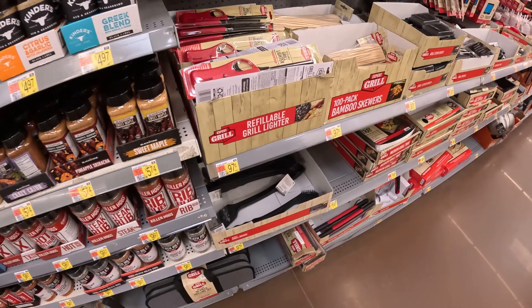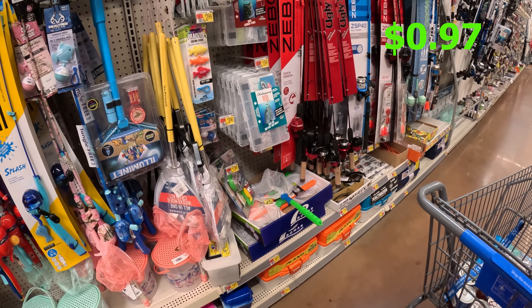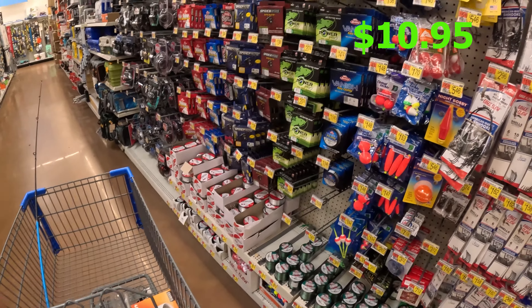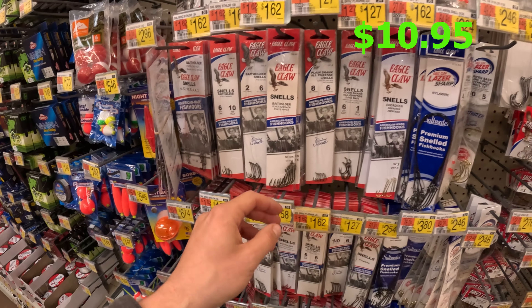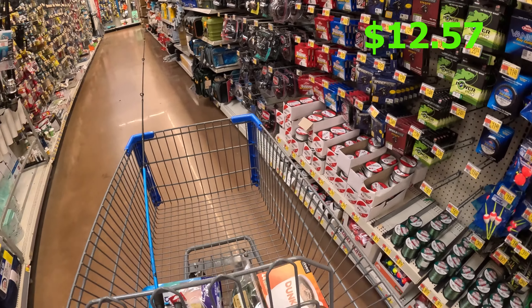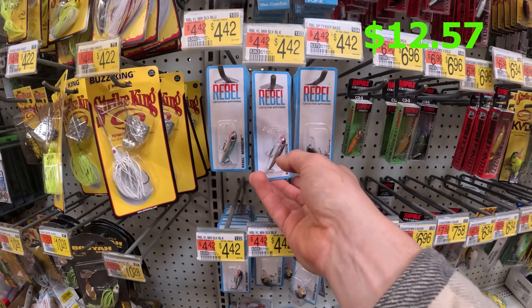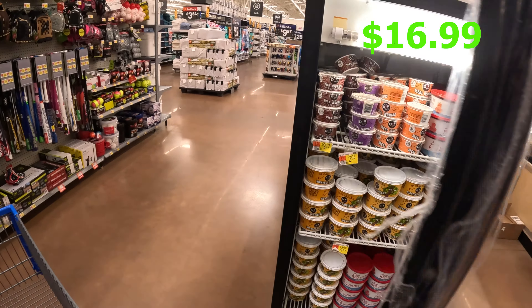We need something to start the fire for cooking — a dollar. We need a fishing rod. This will do. Good thing is it comes with line, so just need the hooks. There we go, $1.62. Then I need a lure. I'll try this one — $4.42.